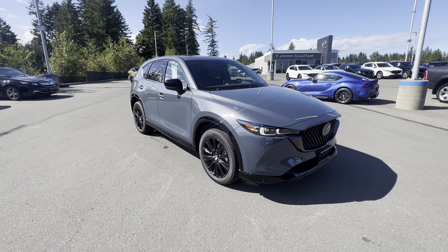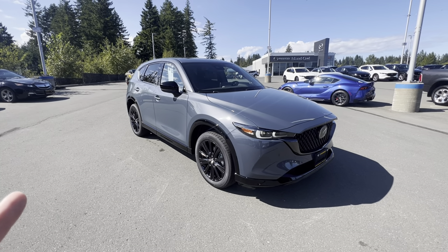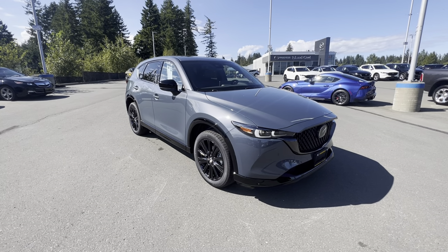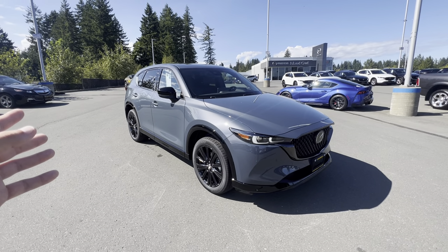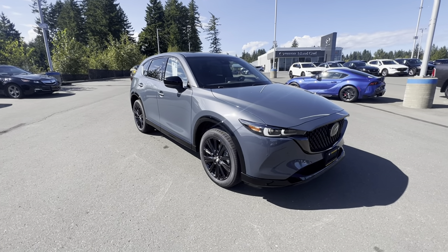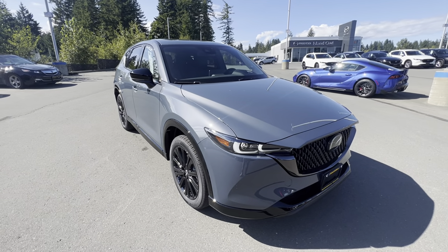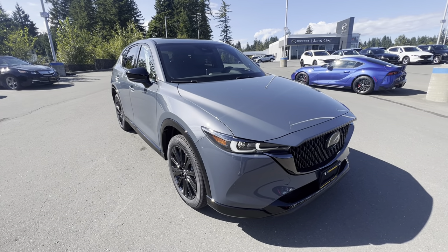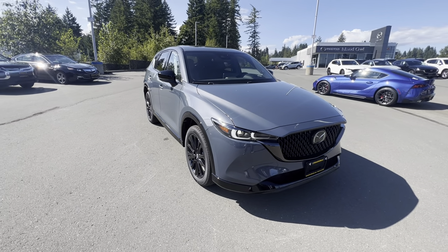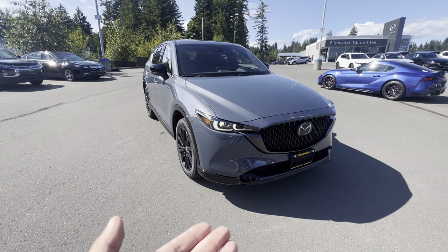This is a compact utility vehicle powered by the 2.5-liter Skyactiv-G engine, paired with the all-wheel drive capabilities — the i-Activ all-wheel drive — which means rear wheels getting 1% of the torque at all times, and then it sends the power to each individual tire accordingly when you need that grip. These things are awesome vehicles. They're compact, but they give you great utility, great ground clearance, incredible fuel economy, and a whole lot of style and fit and function.